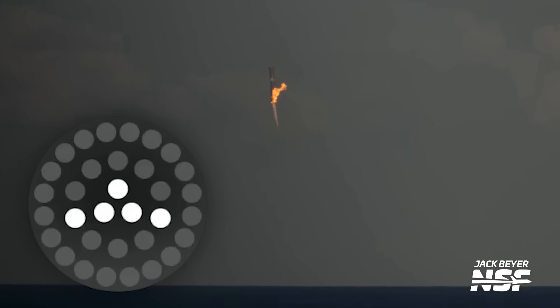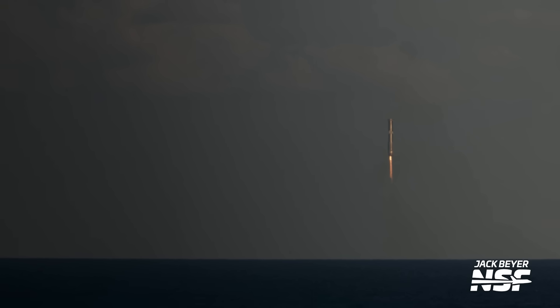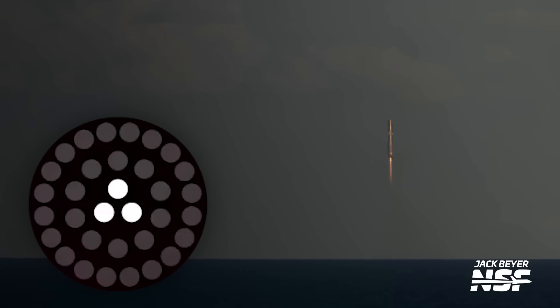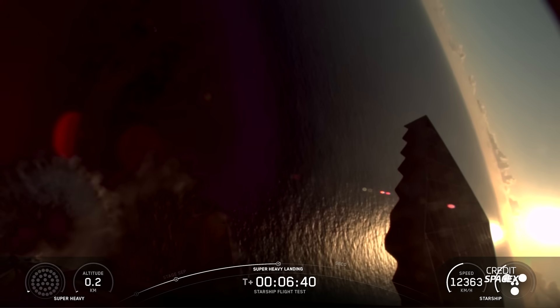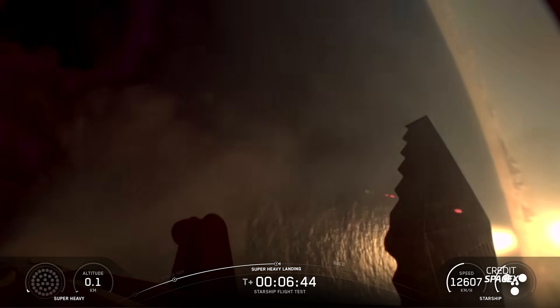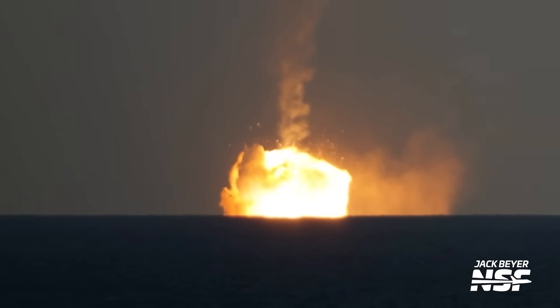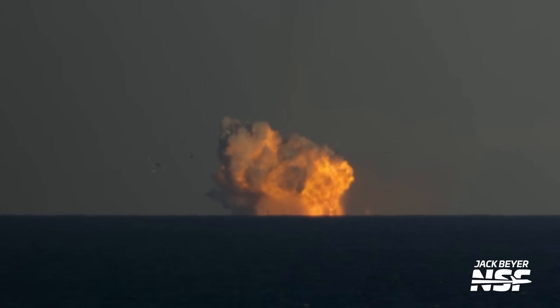This landing burn had a brand new profile, with SpaceX testing the limits of the Super Heavy Booster in preparation for Block 3. We saw 13 Raptors igniting, then a down selection to 5 Raptor engines, before a final down selection to the 3 middle Raptor engines and a hover of Booster 15. Eventually, with the shutdown of the landing burn, Booster 15 plummeted to the gulf and exploded as planned.